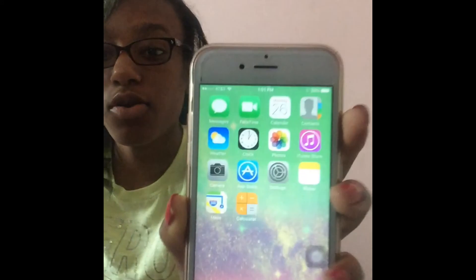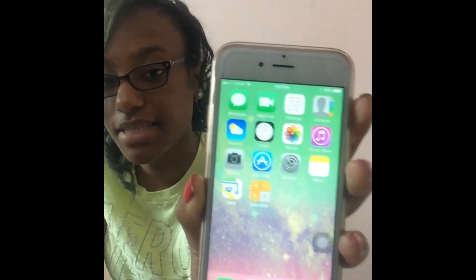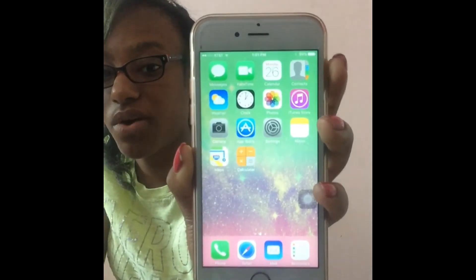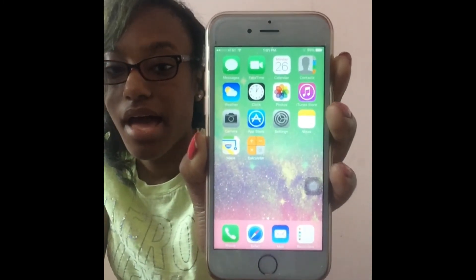On my home screen I have Messages, FaceTime, Calendar, Contacts, Weather, Clock, Photos, iTunes, Camera, App Store, and Settings. Someone's calling me in the middle of the video — I'm not answering it. I get random calls from different states, even from like New York.